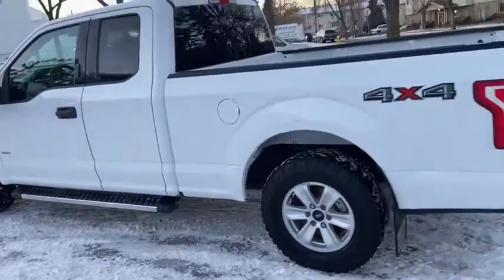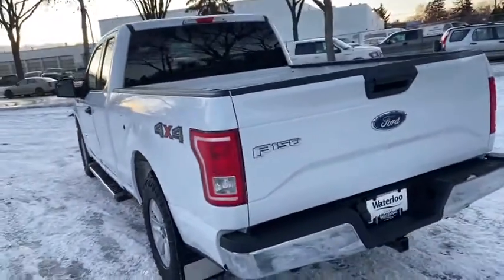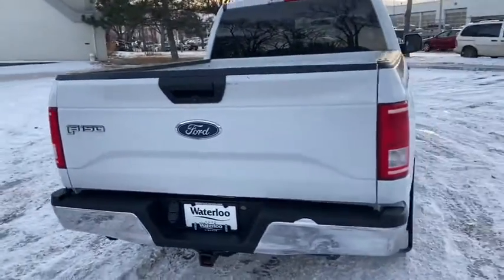We have running boards below the cabin of the truck and you do have the long six and a half foot box on here. We do have a reverse camera on this truck as well as a trailer tow package.